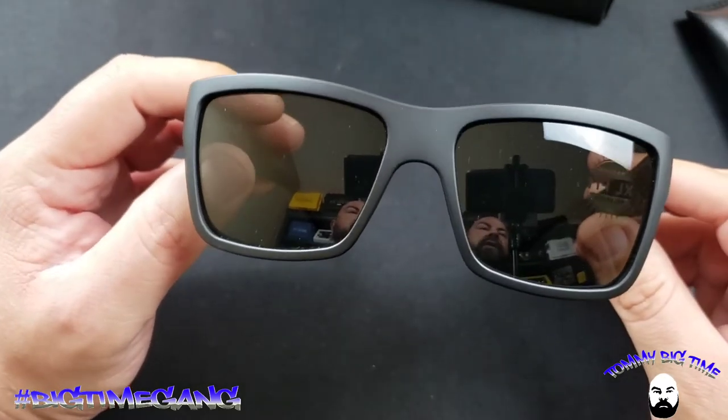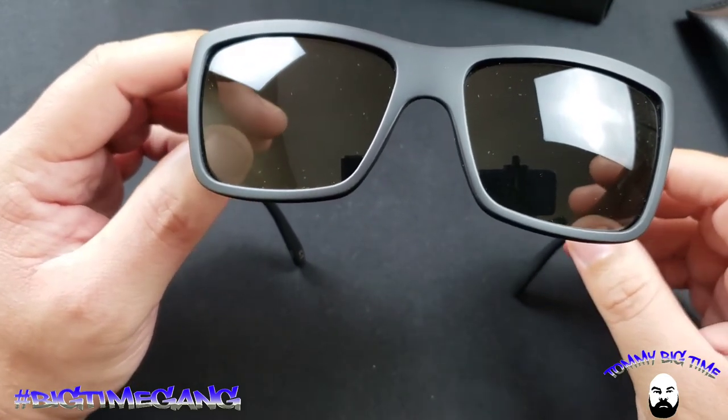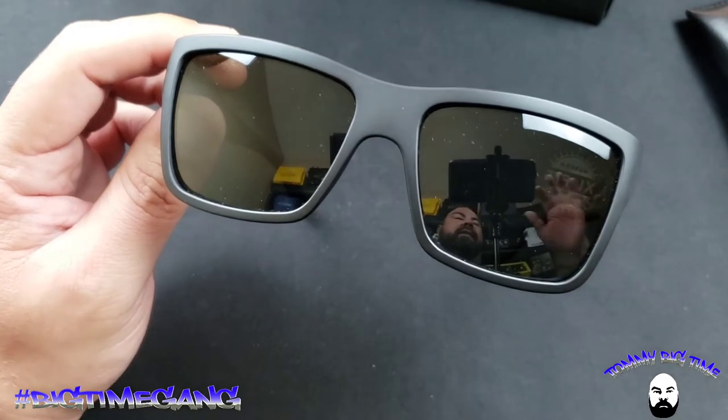Stay tuned — I'll have a few photos. Just know I'm not sponsored and I'm not getting paid to make this video. I truly love these sunglasses. Have a great day, and as always, God bless.